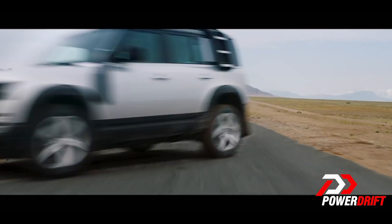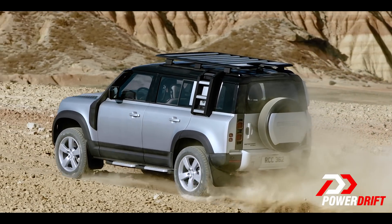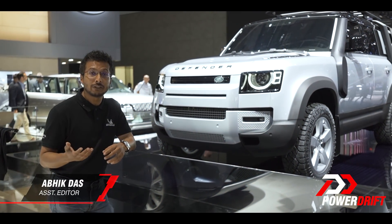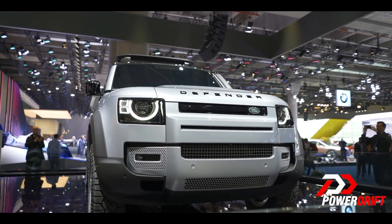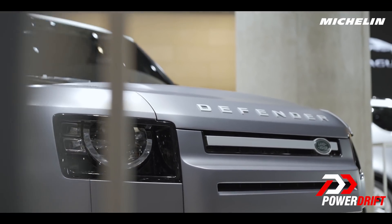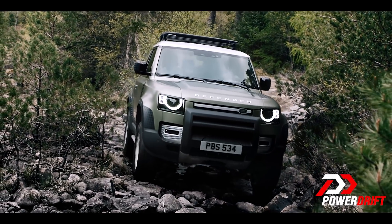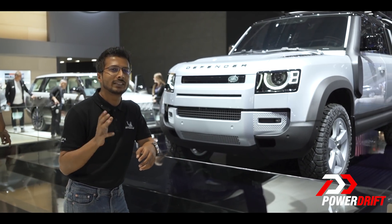The Land Rover Defender is now new. It's got a new suit, it's even got a heart transplant. The Defender will initially be available in two variants, just like the original: the 110, which is a conventional four-door SUV with a 5-plus-2 seating format, and the 90, with a more adventurous two-door design and a shorter wheelbase. If you love the original, you will definitely like the 90.